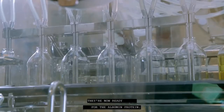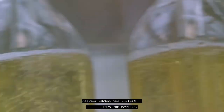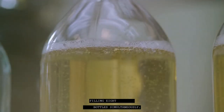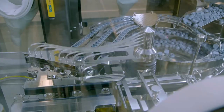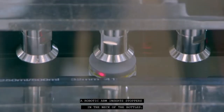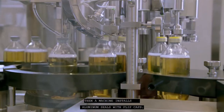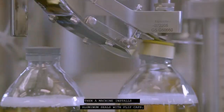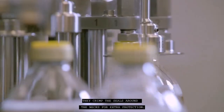They're now ready for the albumin protein. Needles inject the protein into the bottles, filling eight bottles simultaneously. A robotic arm inserts stoppers in the necks of the bottles. Then a machine installs aluminum seals with flip caps. A mechanism crimps the seals around the necks for extra protection.